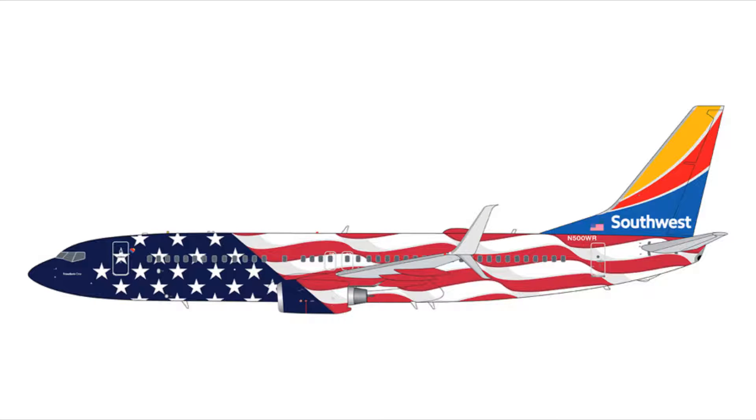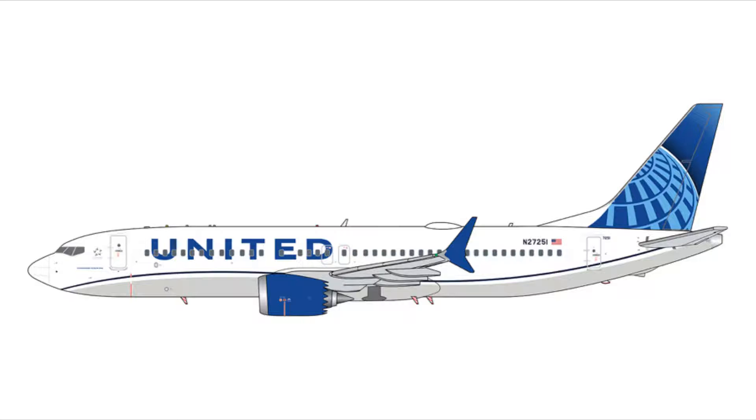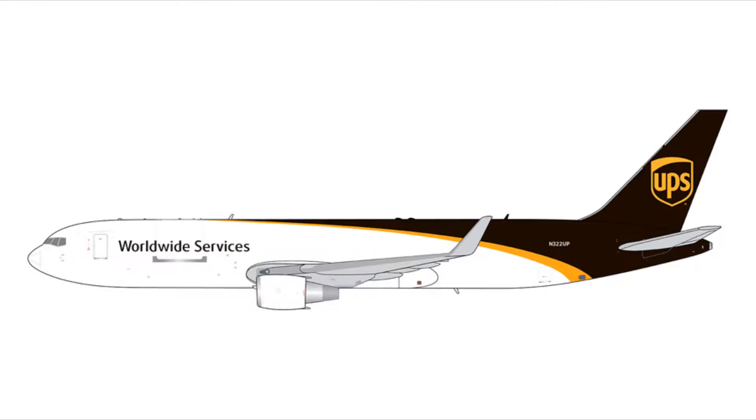Next we have the Southwest 737-800 in the Freedom One livery, registration N500WR, for $47.95. Next we have the Boeing 737 MAX 8 for United, registrations N27251, for $47.95 as well. Next we have the UPS 767-300F, registration N322UP, for $52.95.